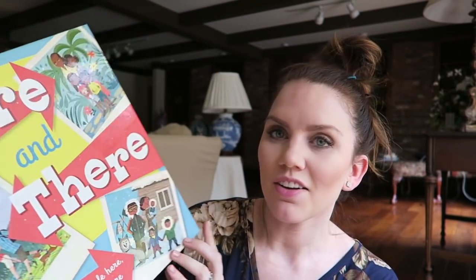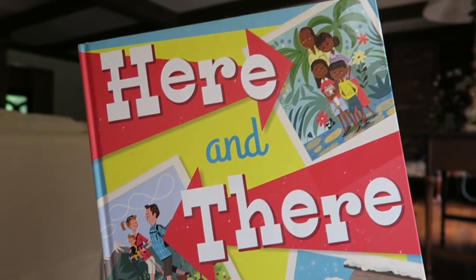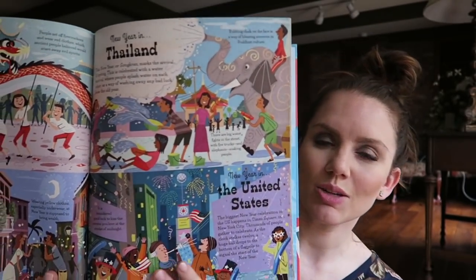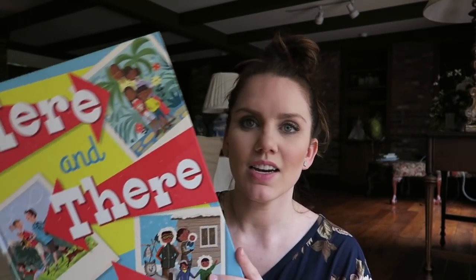This is a newer one Usborne came out with — 'Here and There.' It says 'learn about people here, there, and everywhere.' I love the vintage-style retro illustrations. It's all about how things are in other parts of the world — how do you celebrate the new year in other cultures? It talks about exercising, nature, festivals, getting around. It's an educational tool but also a beautiful book. It's entertaining and neat to learn about — really cool illustration style.